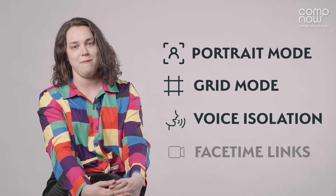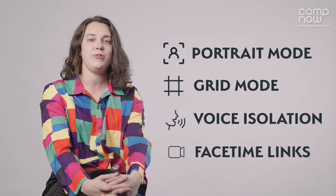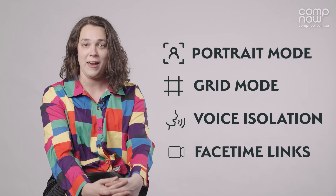Also, FaceTime was updated with some great enhancements such as portrait mode, grid mode, voice isolation, and FaceTime links. These links you can share with your friends, giving people who don't have an Apple device the ability to join FaceTime on the web.